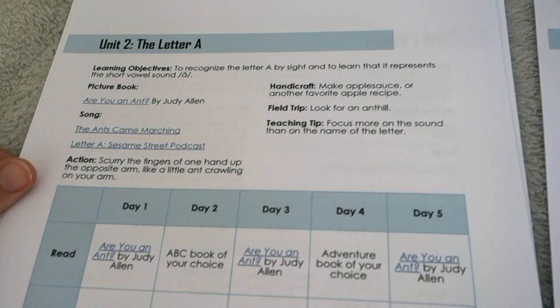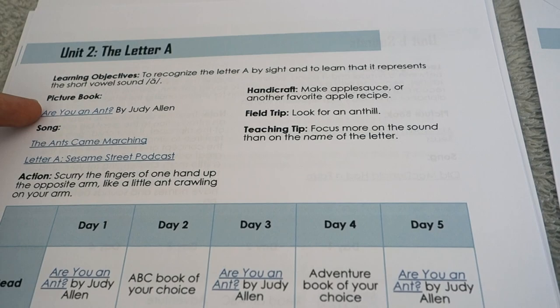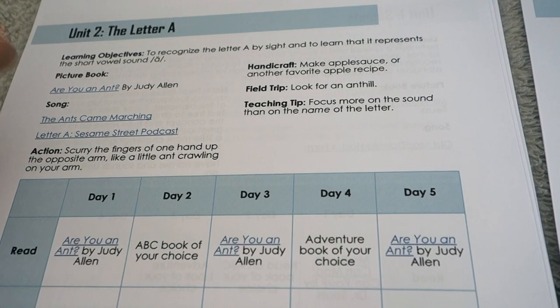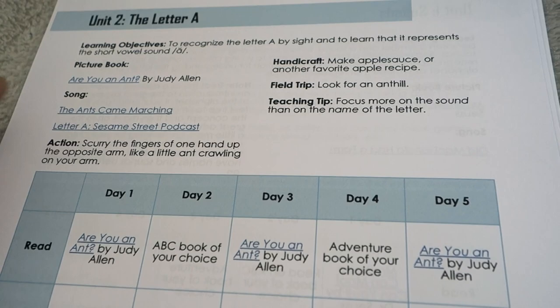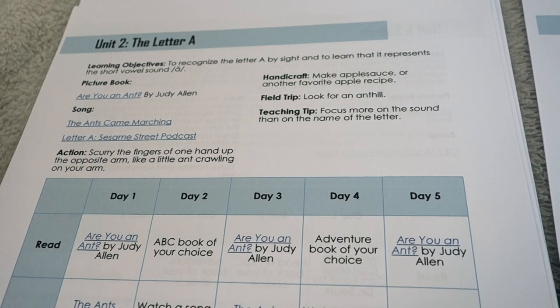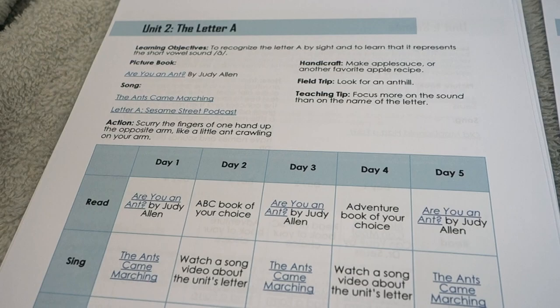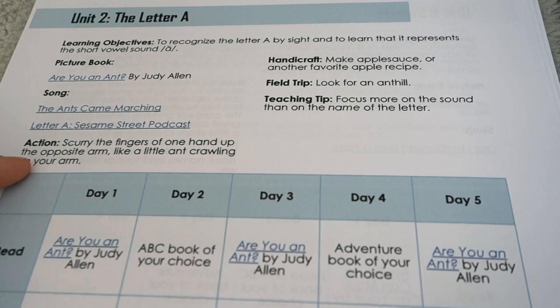When you get to the weekly schedules it will make more sense. Looking at a one-week schedule, we have our Read, Sing, Work, and Play steps at the top with our learning objectives. Our core picture book for the week is 'Are You an Ant?' by Judy Allen. Songs are scheduled for the week — one is always a classic children's song, and the other I've linked to the Sesame Street podcasts for each letter. If you have a different alphabet song brand you prefer, go ahead and use that.